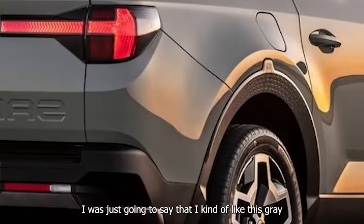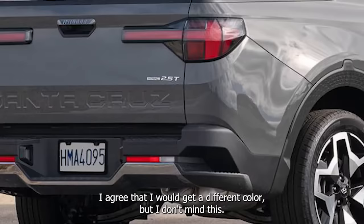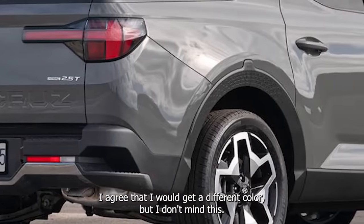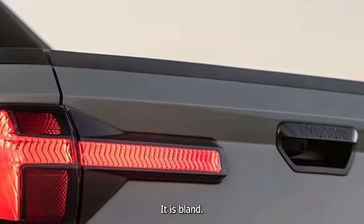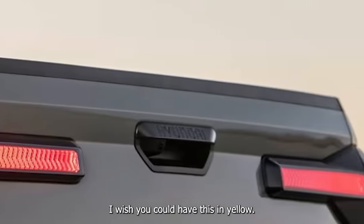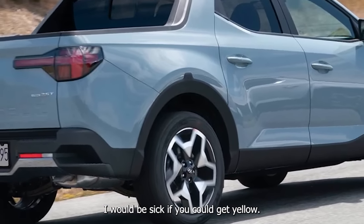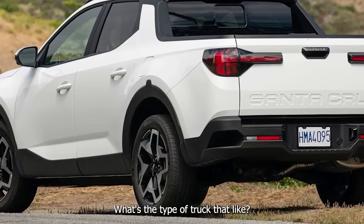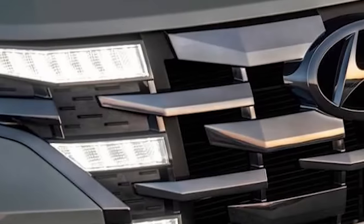I'd get a different color — I kind of like this gray because it's got some cool flake, but it is a bit bland. I wish you could have this in yellow. The Santa Cruz needs to be amped up by its color.